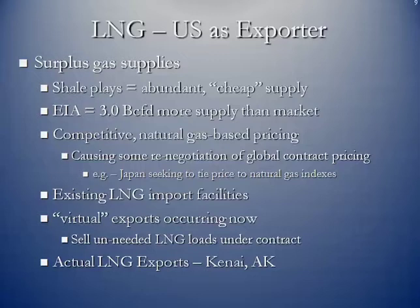We have existing LNG import facilities — those pictures shown at the beginning. And believe it or not, we are exporting virtually at the moment. Since we no longer need natural gas imports in the form of LNG, entities in the United States who have contracted for tanker loads are literally selling them mid-sea, sending them to different ports rather than coming to the United States. And we've actually had for about 20 years a small LNG export facility off the coast of Alaska at a point called Kenai, operated by ConocoPhillips.